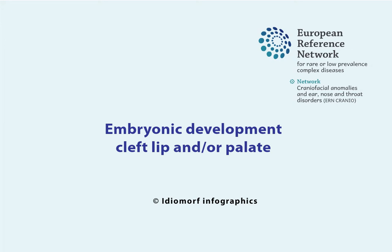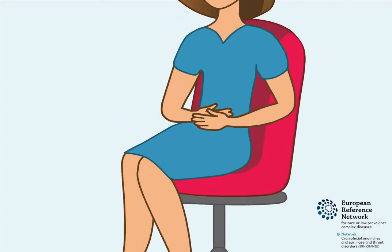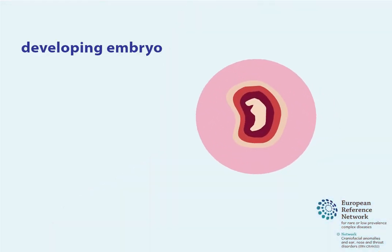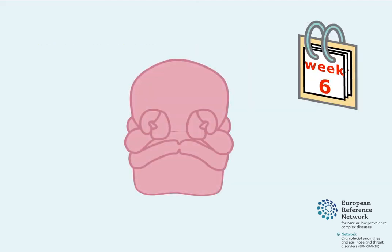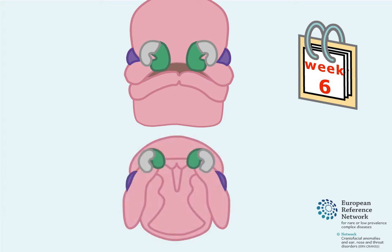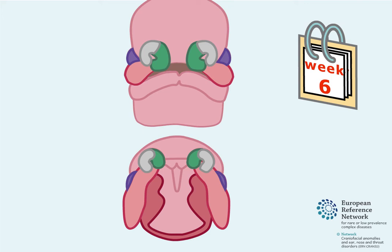By week 6 of pregnancy, the mouth, eyes and nose of a developing embryo have started to take shape. Structures for the developing upper lip and the roof of the mouth, known as the palate, have also started to form.